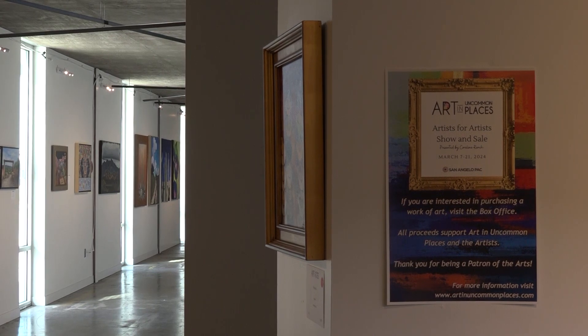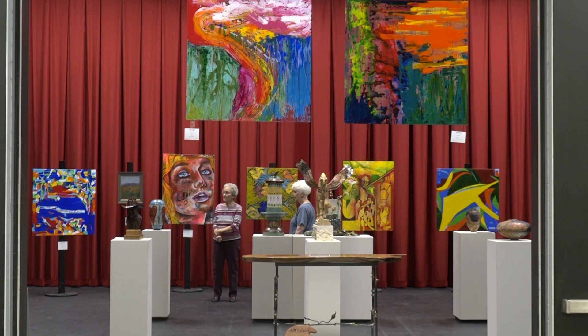All the creatives have come out of the woodwork. There's 200 artists here in this show, and they're all from the San Angelo area. It's amazing how many artists we have here.